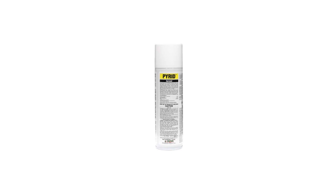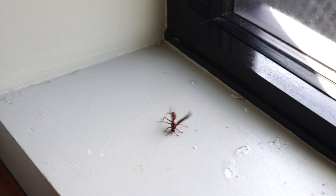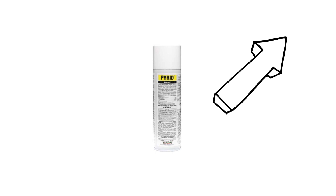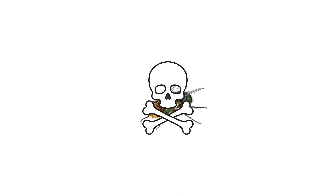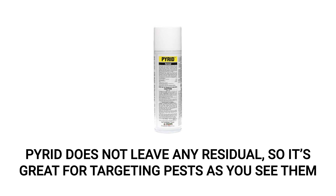For a quick knockdown of pests, we recommend Pyrid aerosol. Pyrid is made with pyrethrins, a group of botanical insecticides. When the aerosol makes contact with an insect, the product works by interfering with the pest's central nervous system and quickly incapacitates it. To use this product, simply shake the can, hold it about 18 inches away from your target, and spray for no longer than 10 seconds. Affected pests will be knocked down immediately and should die within minutes. Pyrid does not leave any residual effect after it's been applied, making it a great option for minimizing non-target insect contact.